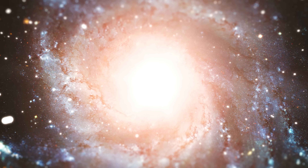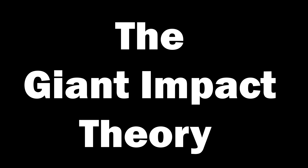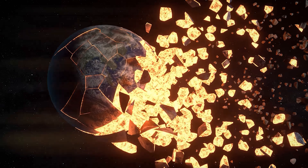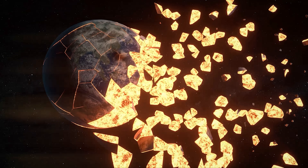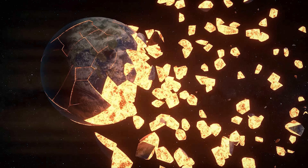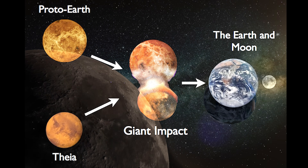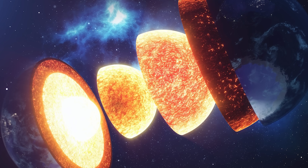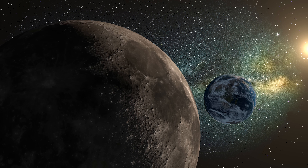Approximately 4.5 billion years ago, a dramatic event occurred: the giant impact. Another protoplanet named Theia collided with the young Earth. The powerful impact ejected a tremendous amount of debris into space. This cosmic dance of particles and fragments eventually coalesced to form our moon, which orbited the newborn Earth. As our planet grew, it underwent a process known as differentiation. Density variations caused heavier elements like iron and nickel to sink towards the core, while lighter materials formed the mantle and crust.